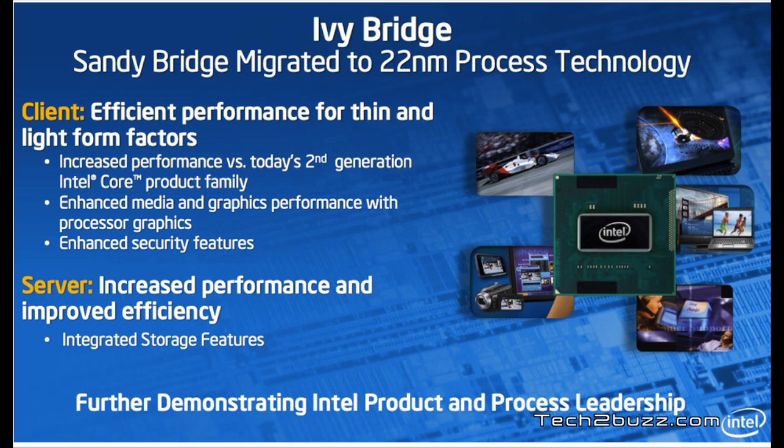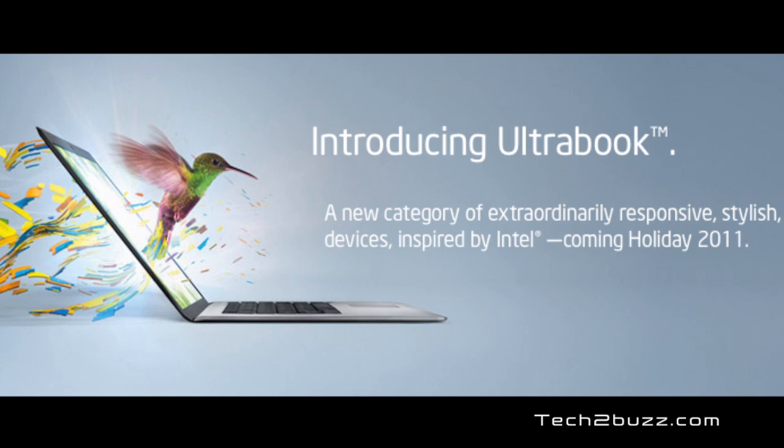As this slide shows, Ivy Bridge is essentially Sandy Bridge migrated to 22 nanometer technology. One of the biggest advantages Ivy Bridge has over Sandy Bridge is graphics performance — it is approximately 60% better compared to Sandy Bridge chips. Ivy Bridge is also DirectX 11 compatible, and these chips will be ideal for ultrabooks and thin and light computers like the MacBook Air.